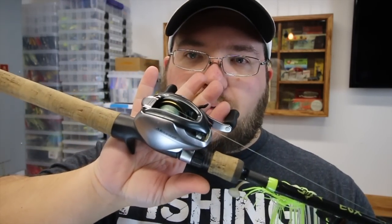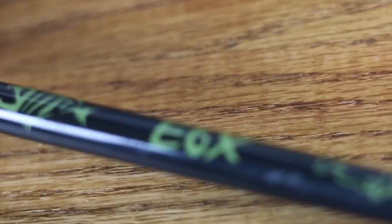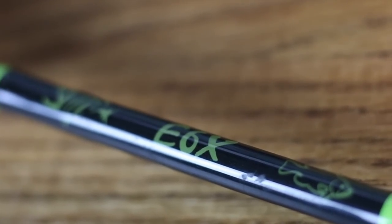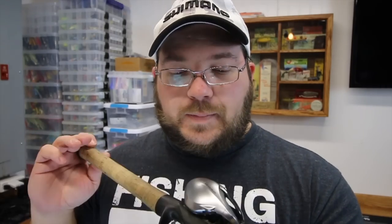Of the baitcasters I use the most, we'll go with this combo. This is a Shimano Metanium — not a DC, it's the older version — paired with a G Loomis 6'10" medium heavy E6X rod. This was meant to be my jig rod but it's a little short honestly, so I end up using it for all-around fishing, tons of different stuff. Right now we've actually got a chatterbait tied on. As I've upgraded rods and reels over time I've spent a little bit more to get better quality, and it truly is better quality.